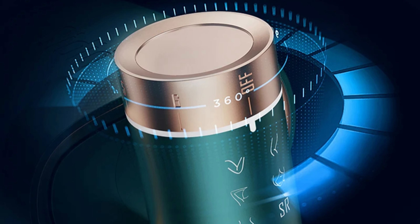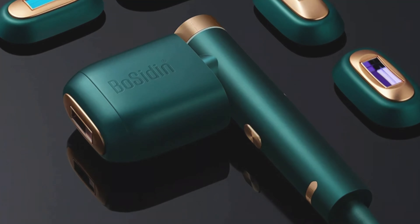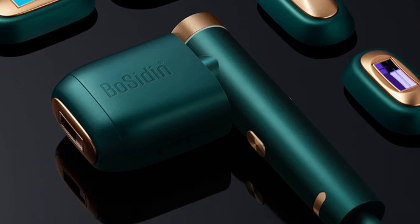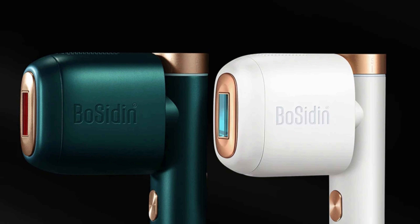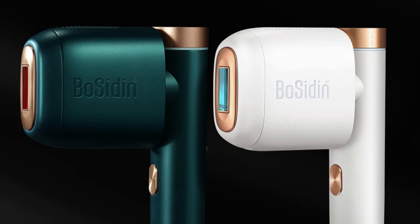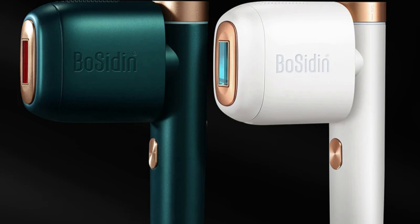The machine offers six different modes, allowing users to customize their hair removal experience. The touchscreen interface simplifies navigation and setting adjustments. The machine also offers unlimited flashes for a lifetime of use, ensuring cost-effective and sustainable hair removal. The dual-mode flash feature allows users to switch between auto and manual modes effortlessly. The 180-degree rotating head ensures optimal contact with the skin for effective hair removal.